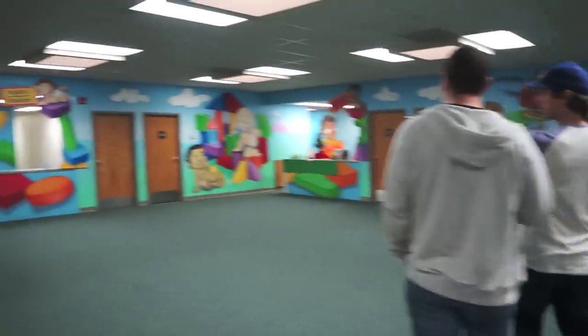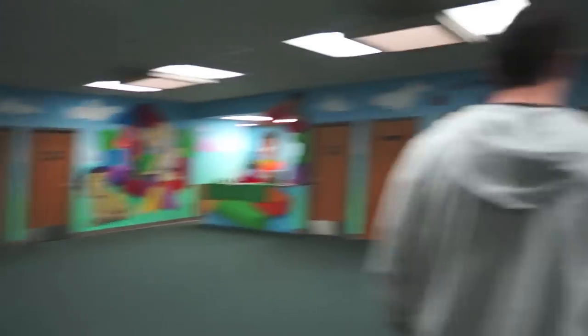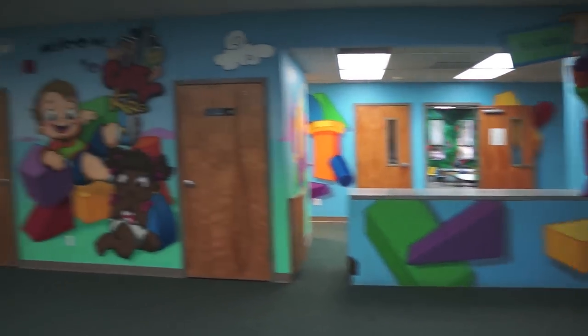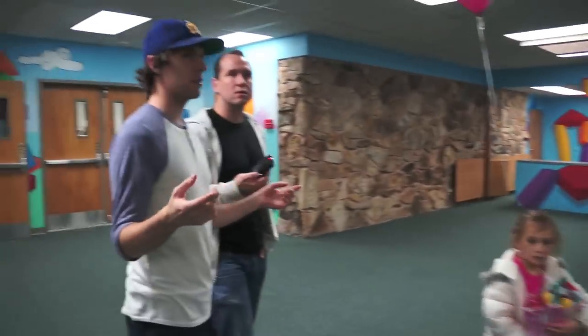So over here we have infants and toddlers, and we got our two-year-old classes over here and then our three-year-old class is right over there. And then you see obviously the counters — we usually have one or two volunteers at each of these, just welcoming the parents, helping the kids get checked in, stuff like that.